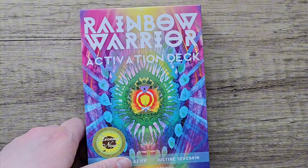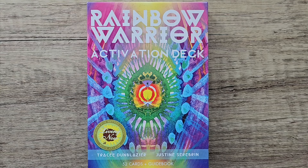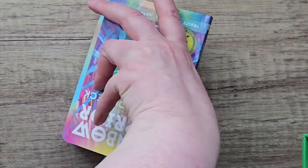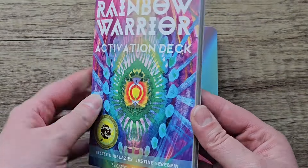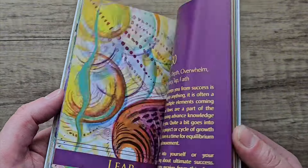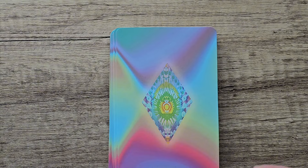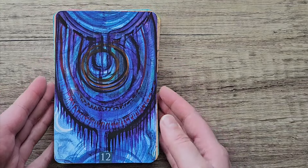The next Oracle deck I used was this one — the Rainbow Warrior Activation Deck. I saw this on someone's channel doing their top 10 Oracle decks of all time. I just see things and click and buy and then forget who I got the info from. But this deck is amazing. I've seen it before and it's so bright, so colourful. I had to go on the US Amazon to purchase it. It's totally my style — abstract, bright, colourful artwork.